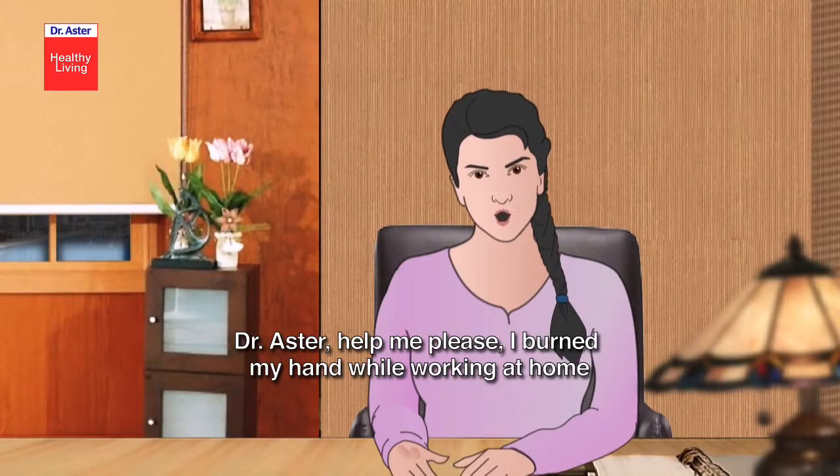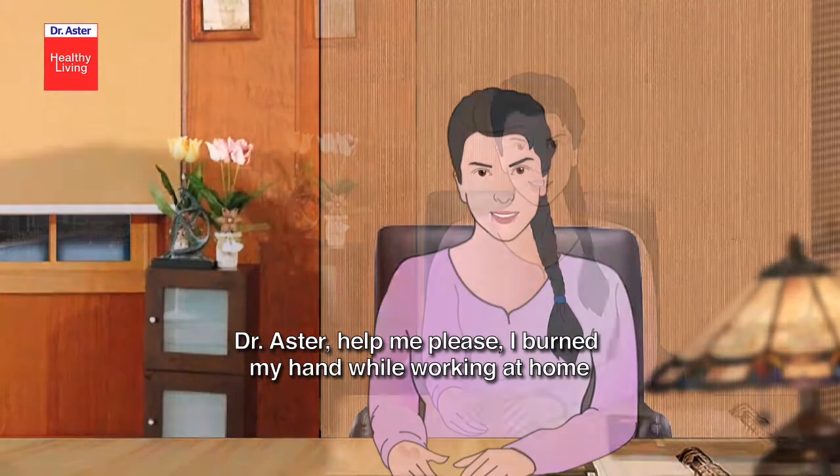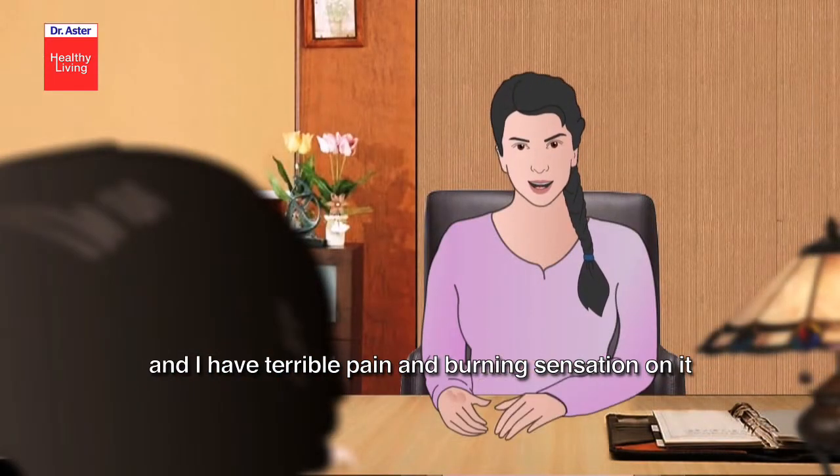Dr. Aster, help me please. I burned my hand while working at home and I have terrible pain and burning sensation on it.